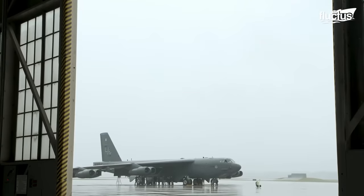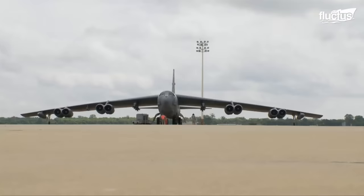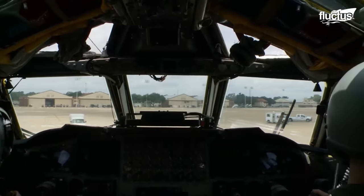It takes about an hour to warm up a B-52. However, the U.S. Air Force sometimes uses explosive charges to start the engines and get the B-52 in the air in less than 10 minutes.